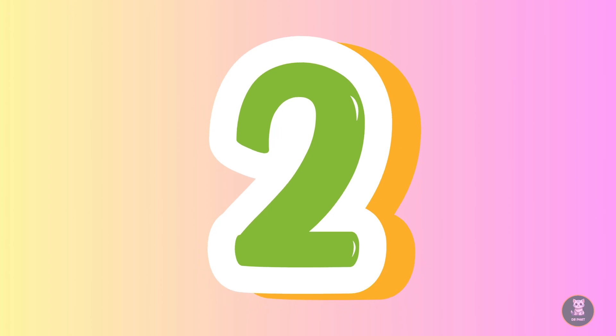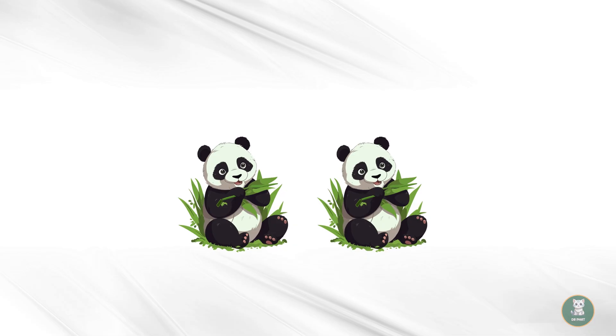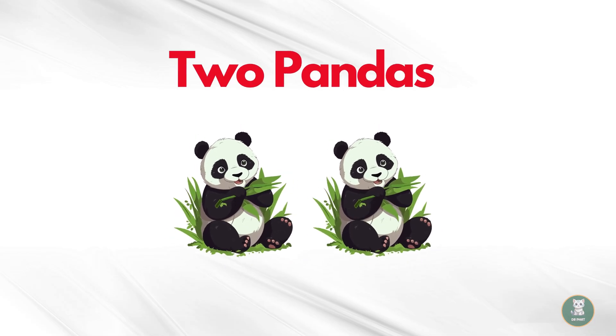Now two. Look, there are two pandas. Let's count them together. One, two. Two pandas.